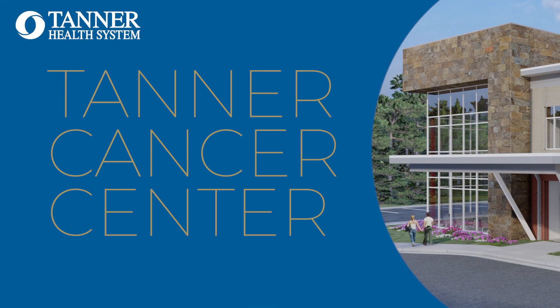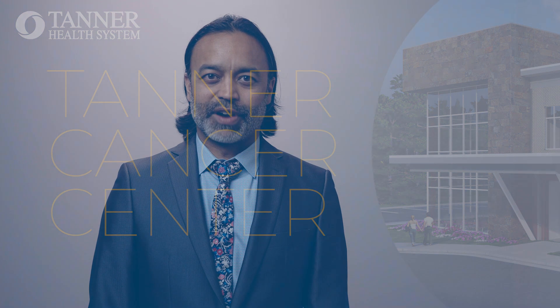In the Department of Radiation Oncology, we're focused on providing the most technologically advanced cancer care for our patients. We do a wide assortment of treatments that are available at academic centers, and so we really don't want patients to feel they need to go anywhere else but here in Carrollton.